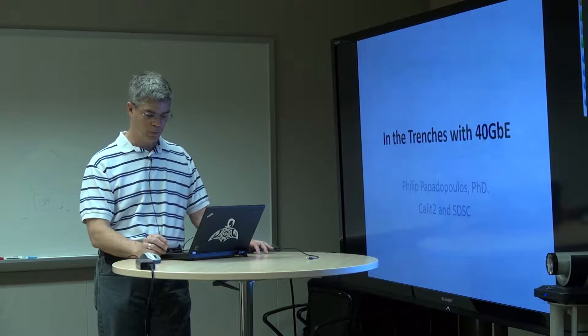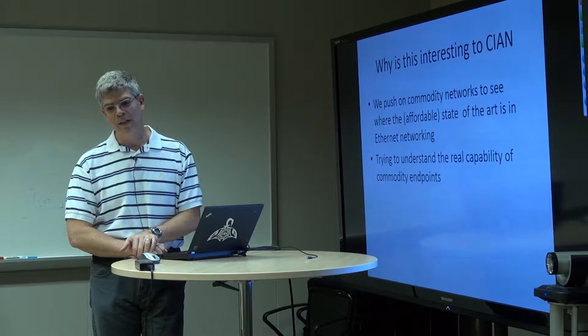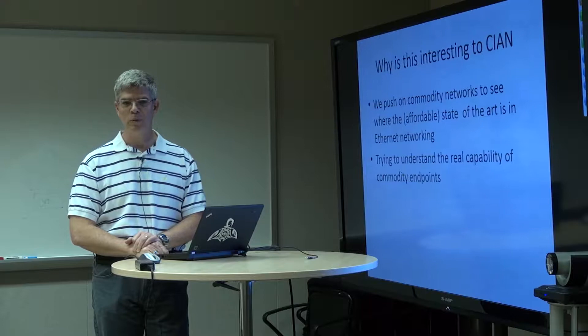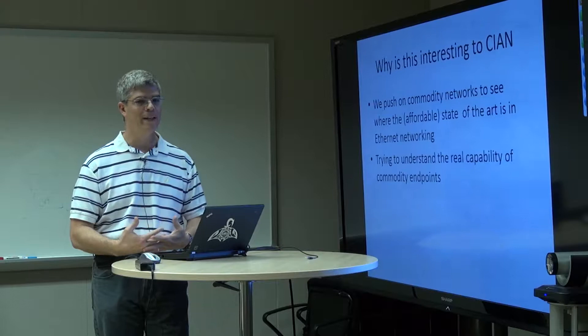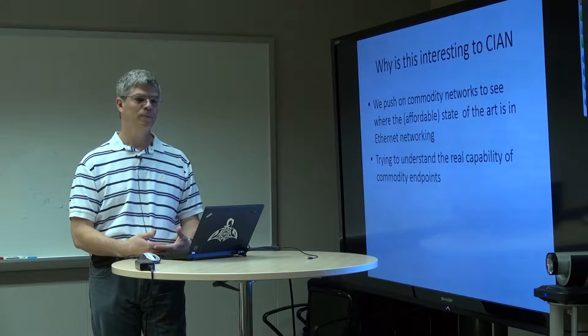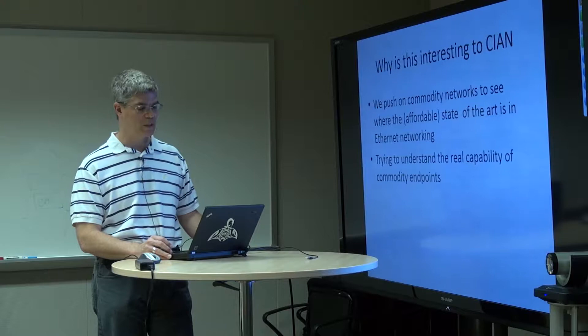Today I want to tell you a story about 40 gigabit Ethernet and how things are still hard. I think part of why this talk would be interesting to people at Cyan is that while Cyan is pushing on the edges of optical networking, it's good to have a baseline as to what can happen with commodity components and a commodity network. The story isn't always clean, and I want to give some people — who may only be optics folks — some background on what it looks like from the systems side of things.